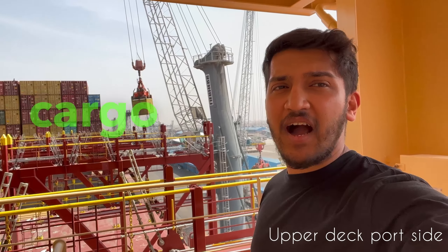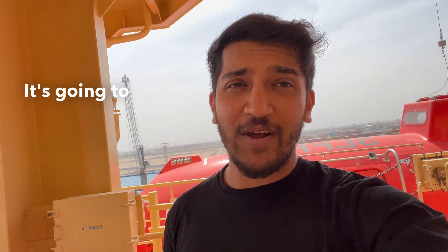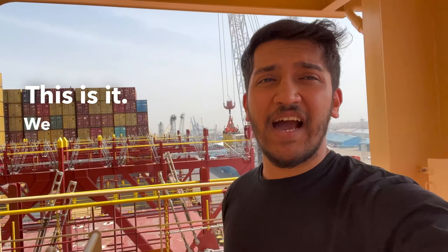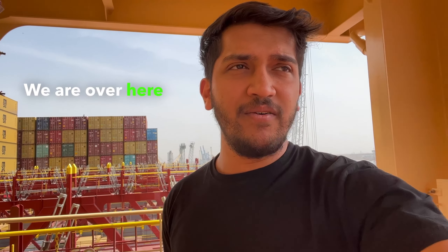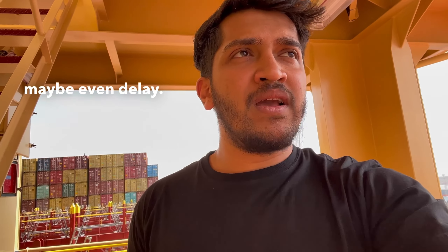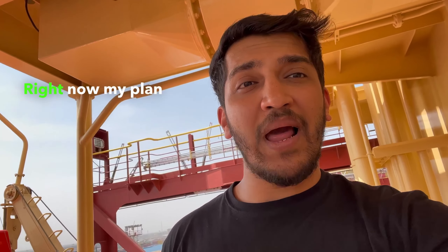Hey guys, welcome back! We are right now in the port of Iraq. As you can see behind me, cargo is going out. It's got super hot over here and it's going to get even hotter in the coming months. We are over here for four days and it's already been four days, so maybe another two days — even a delay — let's see how that goes.